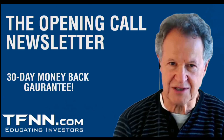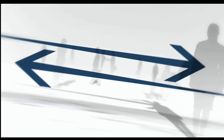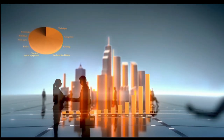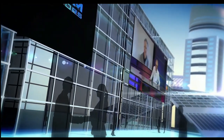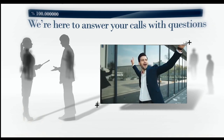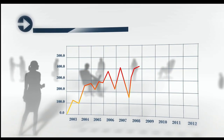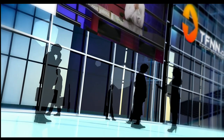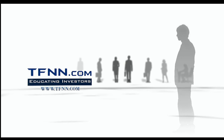Ignore the pop trading influencers and start learning time-tested technical analysis. Are you ready to take charge of your financial future? TFNN is your gateway to the world of trading and investing, empowering traders and investors of all skill levels with top-notch investing systems, strategies, and techniques. Join us live Monday through Friday during market hours for exclusive content that moves with the markets. Check out the Tiger's Den for just $1 and follow us on YouTube. At TFNN, we offer a 30-day money-back guarantee on all new premium newsletter subscriptions and services. You have absolutely nothing to risk. TFNN, educating investors.